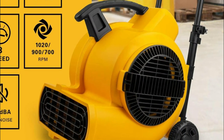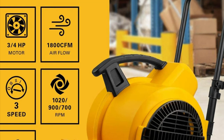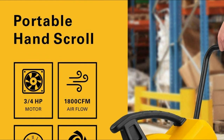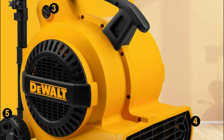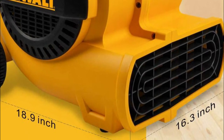With three speed adjustments and a two-angle blowing direction, you can easily control airflow in almost any direction while ensuring appropriate wind for ceiling, floor, wall drying, and restoration. A power cord of 30 feet makes it accessible for long-distance reach. Simply tie the power cord in the handle to store it conveniently.